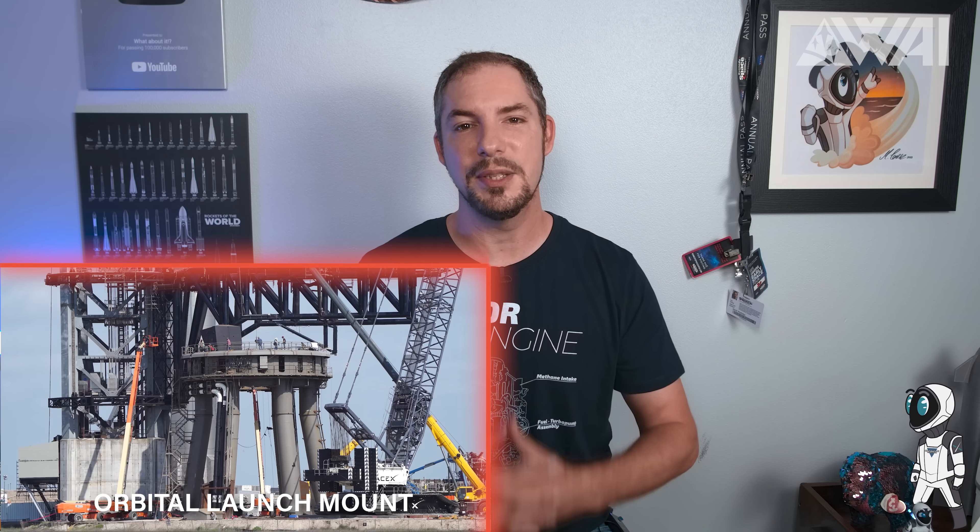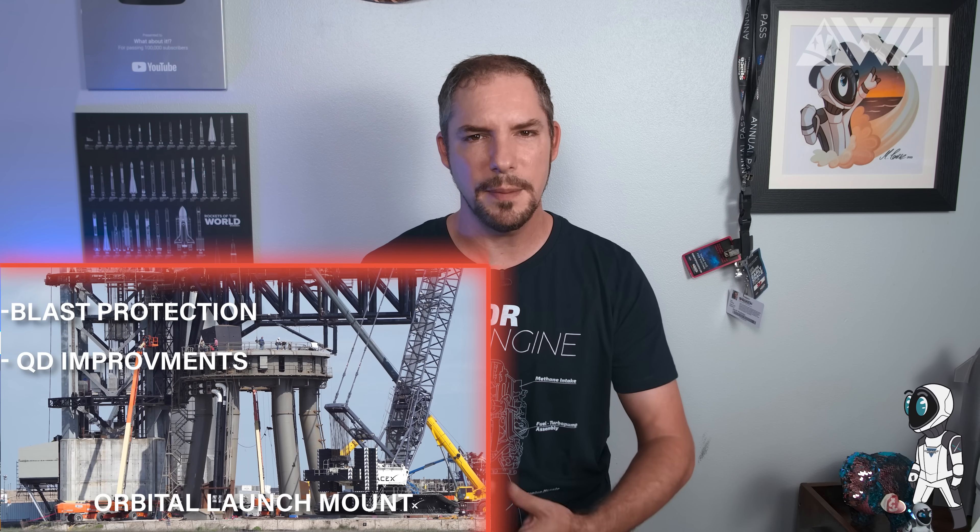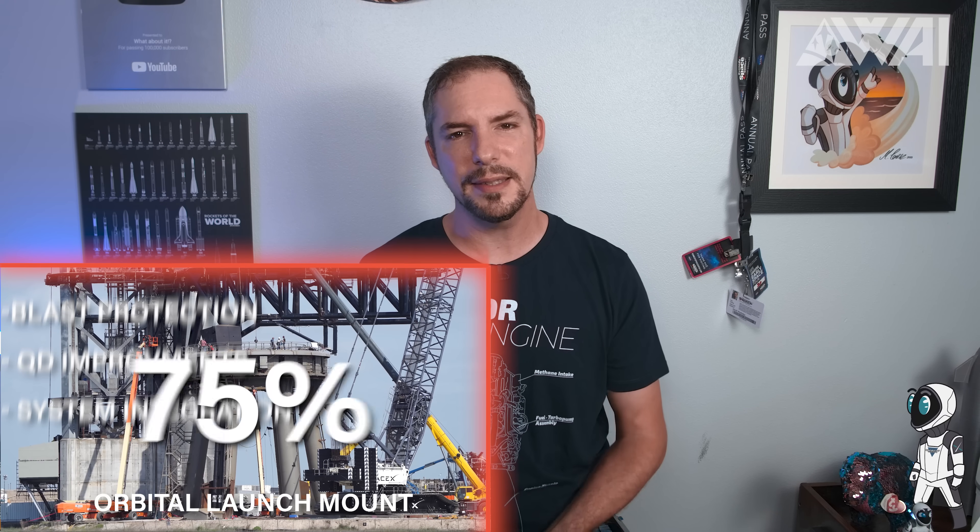Let's sum it up and try to answer the question from the beginning. Besides the FAA approval, what's still missing for the orbital flight? Keep in mind these are not official numbers — we're making educated guesses based on research. The orbital launch mount still needs work, but just details: blast protection, QD improvements, more system integration. I'd say about 75% done.